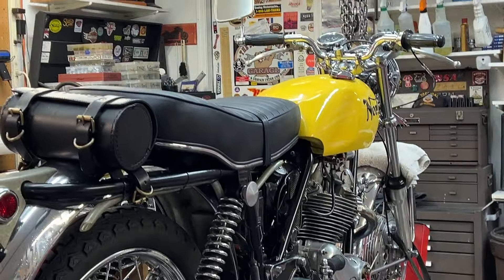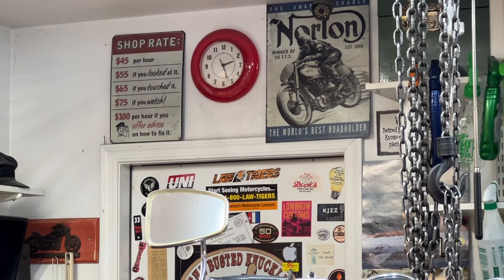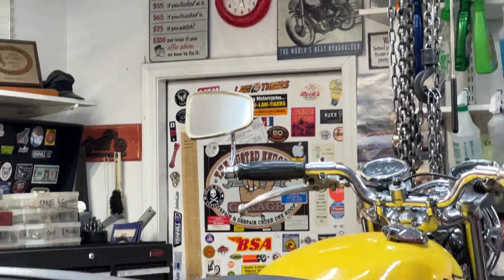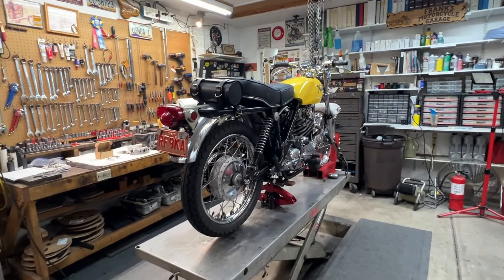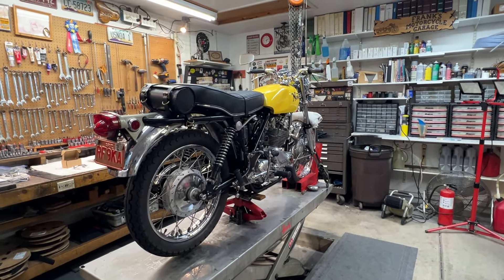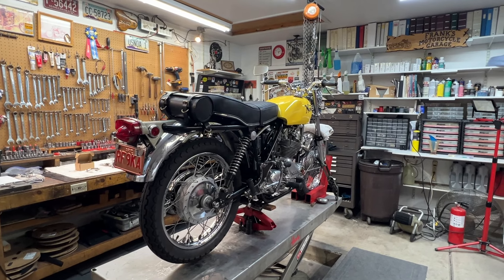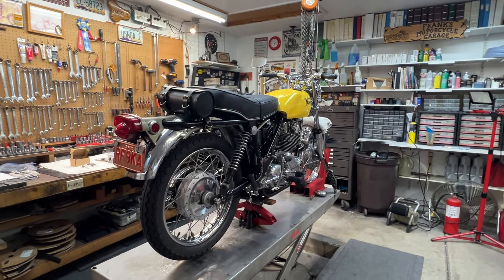It's Thursday, about 2:30. Here sits the yellow Norton — I haven't been to it for the last couple of days. It's pretty much in the same condition as it was a couple days ago; other things have interrupted life as we know it.